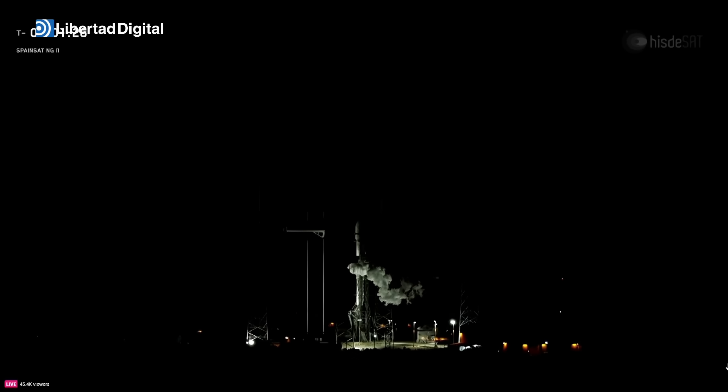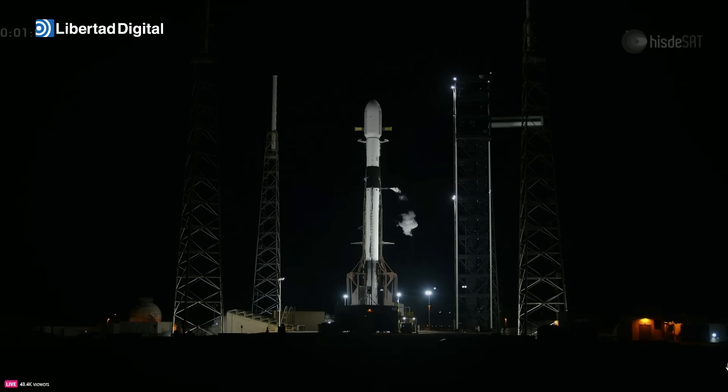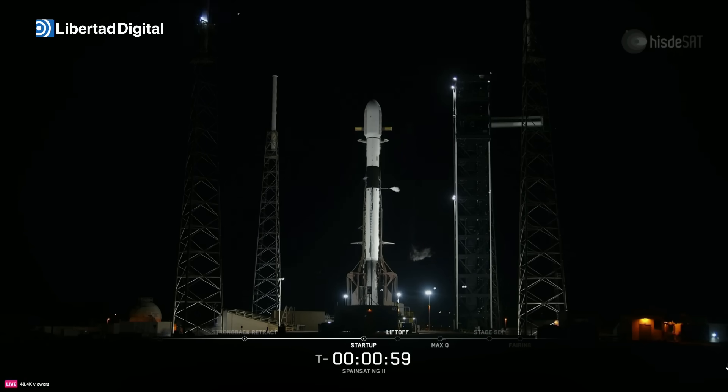Ground gas close out. Standing by for confirmation that Falcon 9 is in startup at the T-minus 1-minute mark. Falcon 9 is in startup. The autonomous flight computers have taken over the launch countdown, and stages 1 and 2 are pressurizing for launch. We just heard the launch director give the final go. Let's listen in to the countdown.